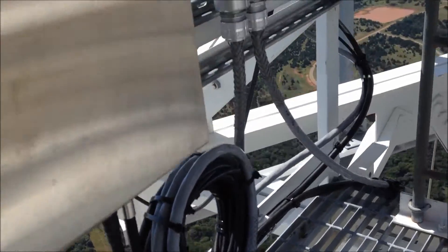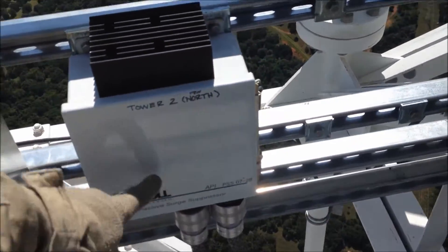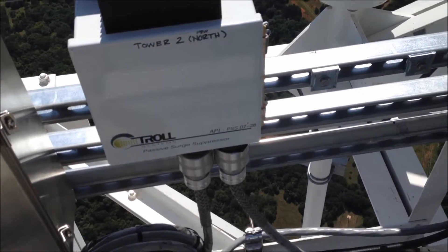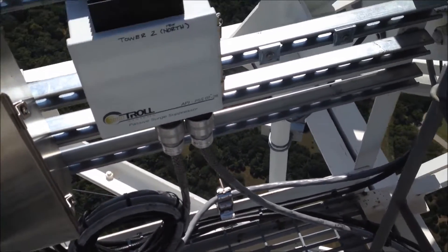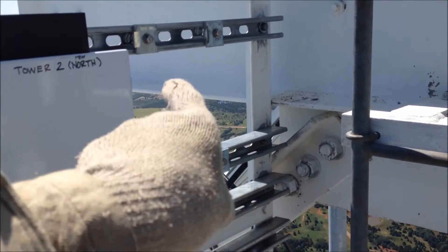Everything's dressed underneath. This is the fiber transceiver and that's the fiber patch panel. Everything's coiled up right here. We've got to take this troll box down with us because of the problem we have, but from that troll box there's going to be another troll box mounted right there in that space.